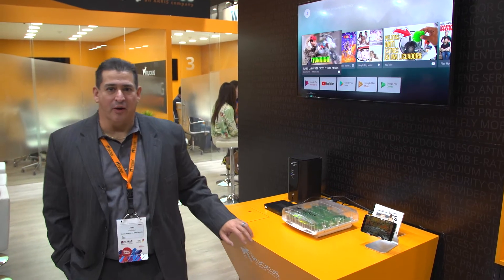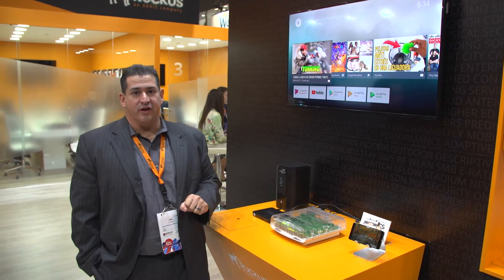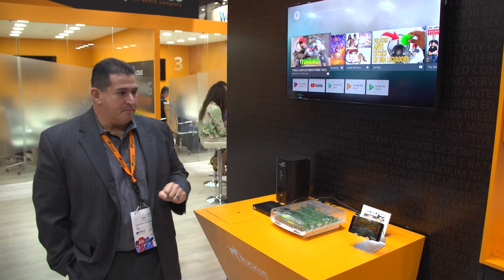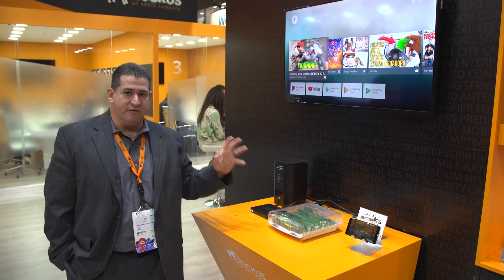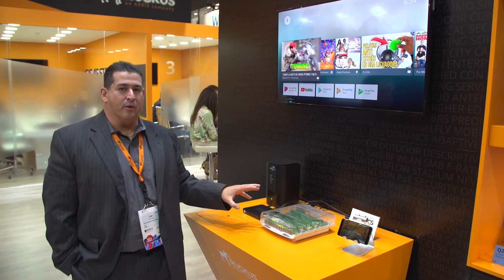Greetings from Barcelona. We're here at MWC and we're doing a demonstration of CBRS band. We actually have a live CBRS system here and what we're showing is three different use cases for CBRS. We have customers in different market segments and they all have applicability to CBRS.